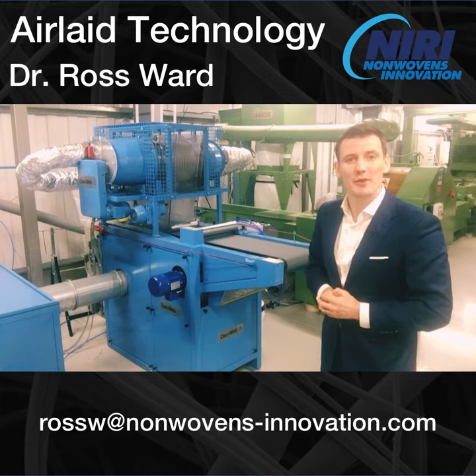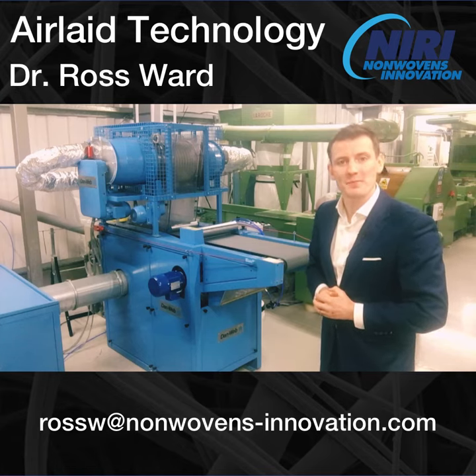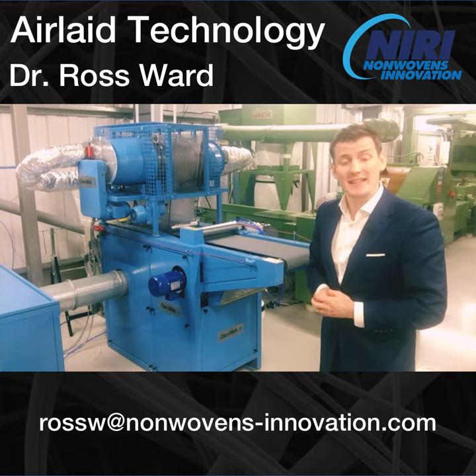Hello, my name is Ross Ward. I'm the new Business Development Manager at Neary. Today I want to talk to you about AirLaid technology.